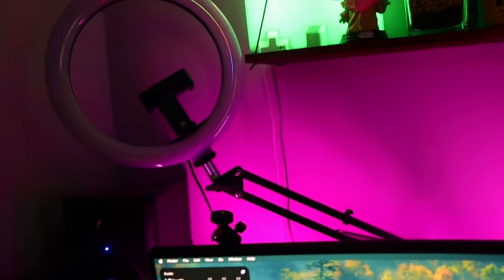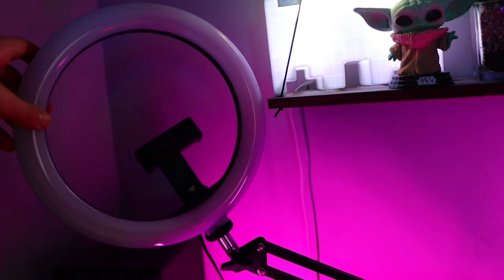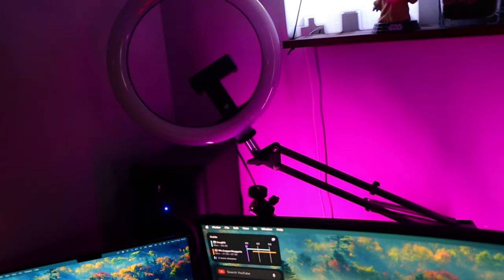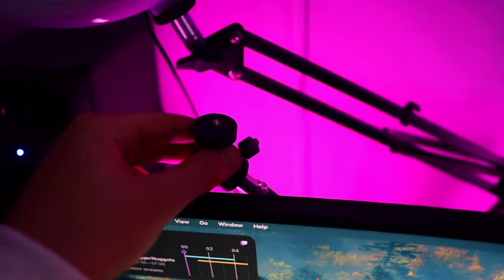Over here I have a ring light, which I use whenever I'm sitting at the desk to give me a bit of lighting when I'm streaming. It works really well, it's very simple — it's just attached to the back of the desk so I just flick one button and I'm ready to go.